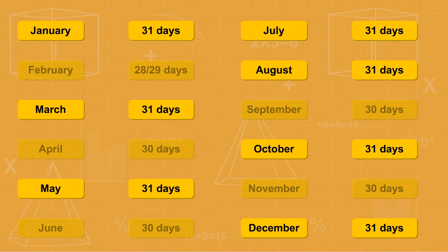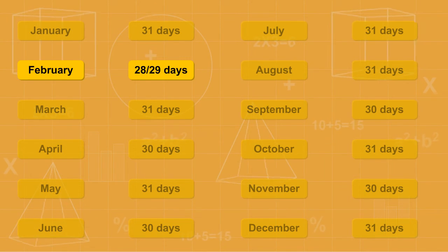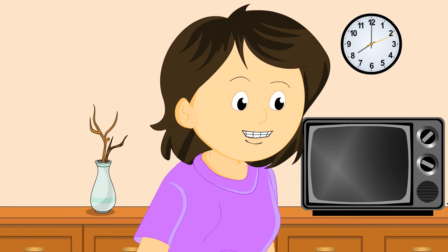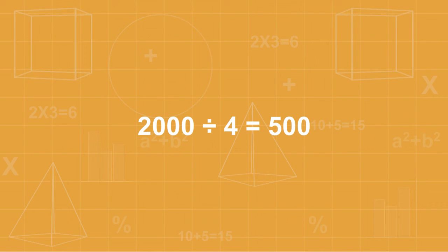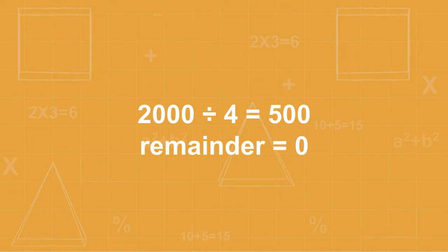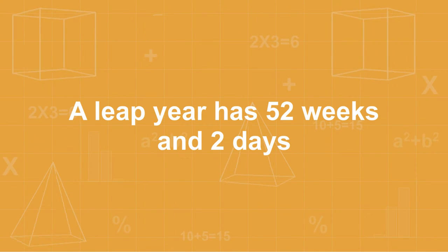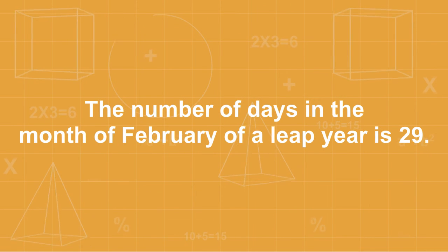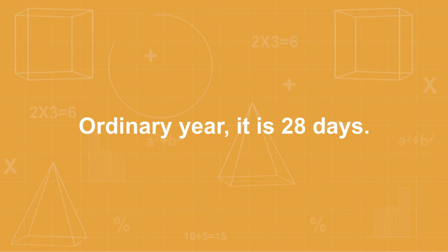Remember, there are seven months in a year which have thirty-one days each, and four months which have thirty days each. February has either twenty-eight days or twenty-nine days. A year which is completely divisible by four is known as a leap year — it comes after every four years. For example, 2000 is a leap year because when 2000 is divided by four, the remainder is zero, meaning it is completely divisible by four. A leap year has fifty-two weeks and two days, while an ordinary year has fifty-two weeks and one day. February in a leap year has twenty-nine days, and in an ordinary year it has twenty-eight days.